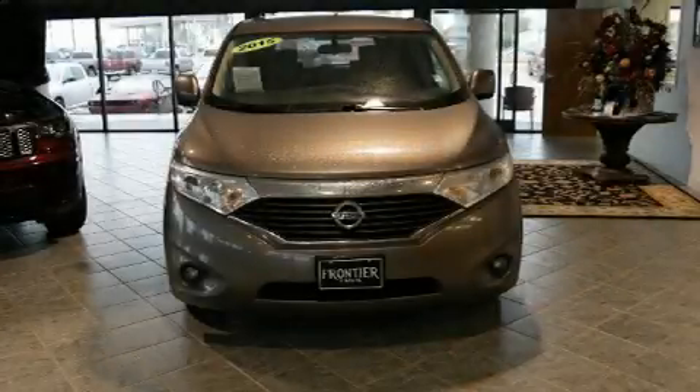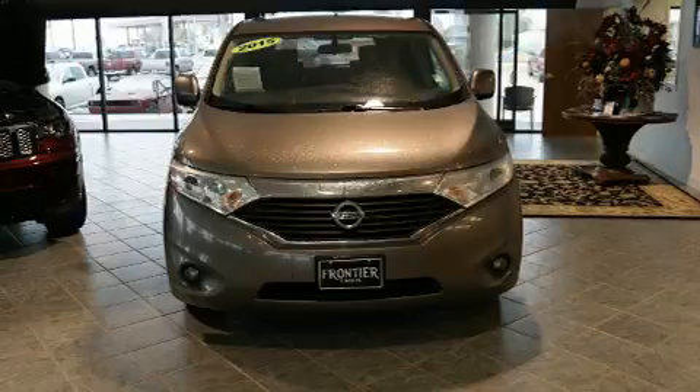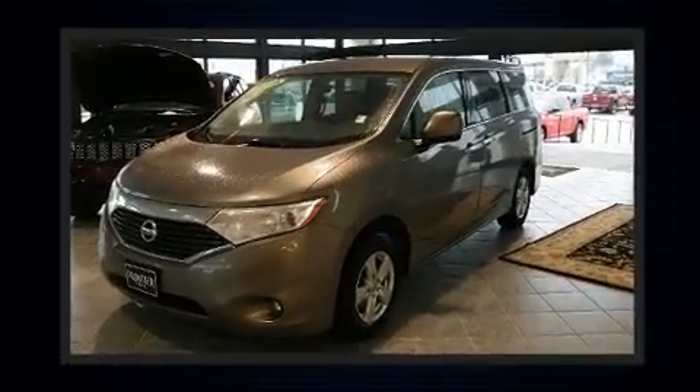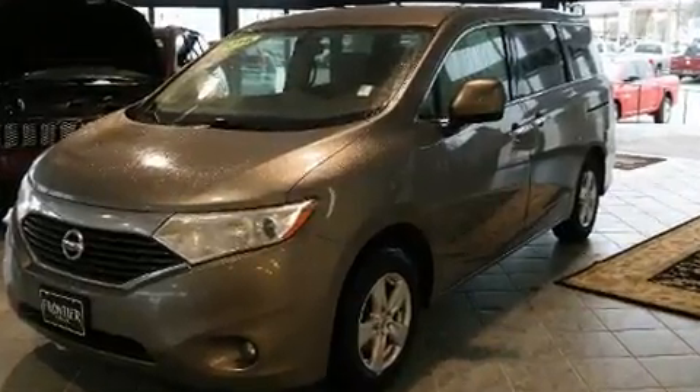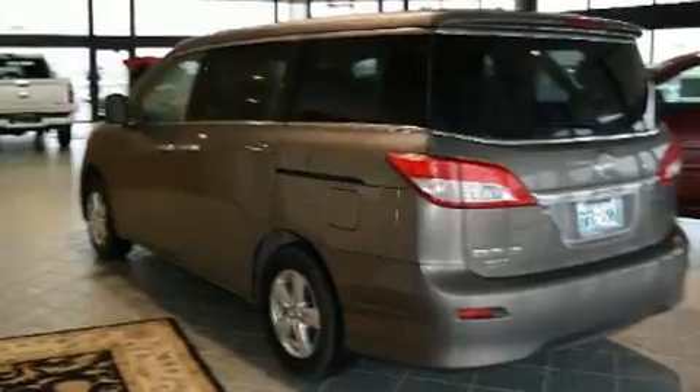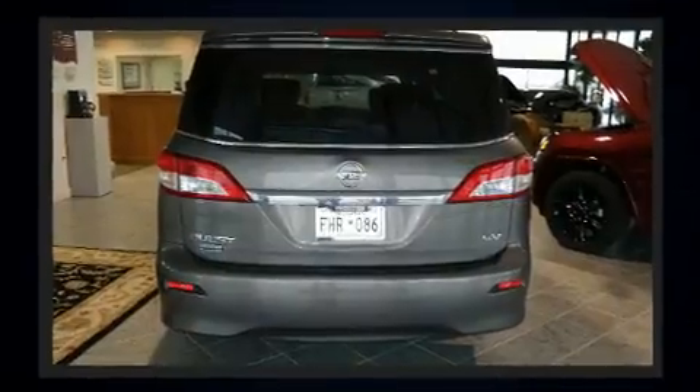You can expect a lot from the 2015 Nissan Quest. Under the hood you'll find a six-cylinder engine with more than 250 horsepower, and for added security, dynamic stability control supplements the drivetrain.